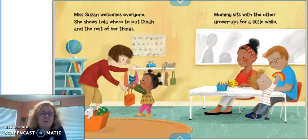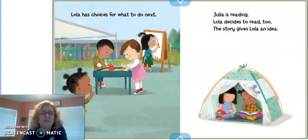Miss Susan welcomes everyone. She shows Lola where to put Dinah and the rest of her things. Mommy sits with the other grown-ups for a little while. And Lola has choices of what to do next. See, there's a girl that's drawing over here, and these kids are playing at the sand table. Julia is reading, and Lola decides to read, too.